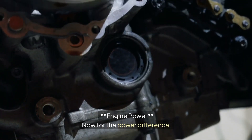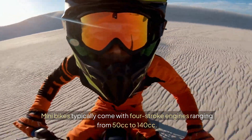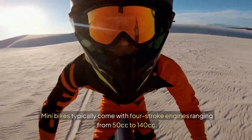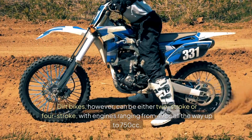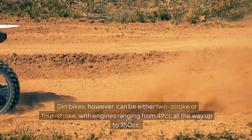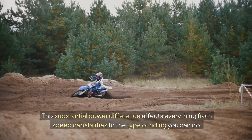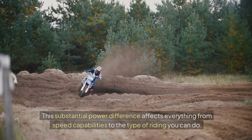Now for the power difference. Minibikes typically come with four-stroke engines ranging from 50cc to 140cc. Dirt bikes, however, can be either two-stroke or four-stroke, with engines ranging from 49cc all the way up to 750cc. This substantial power difference affects everything from speed capabilities to the type of riding you can do.